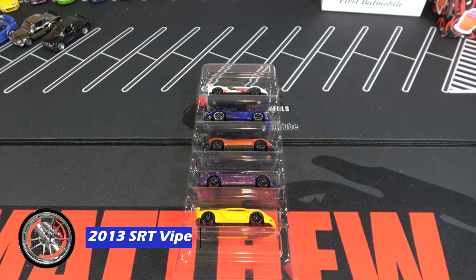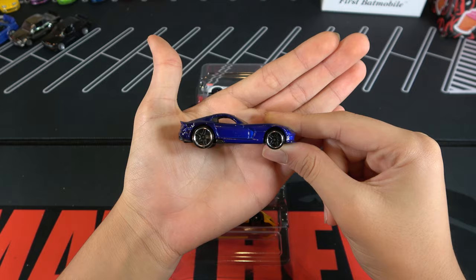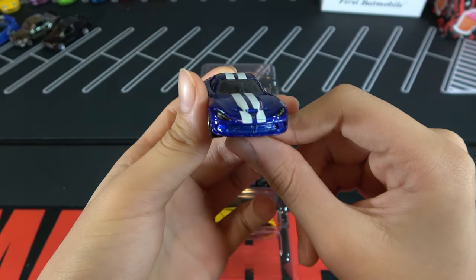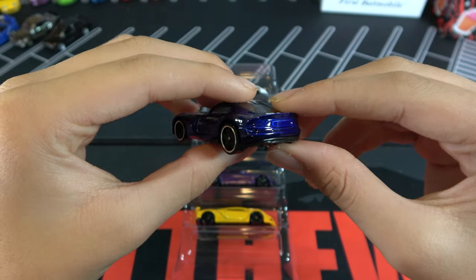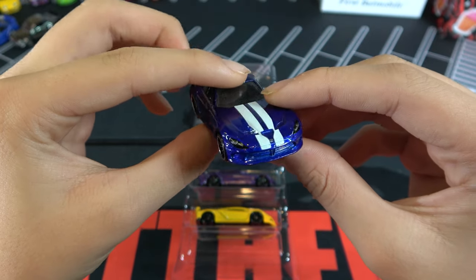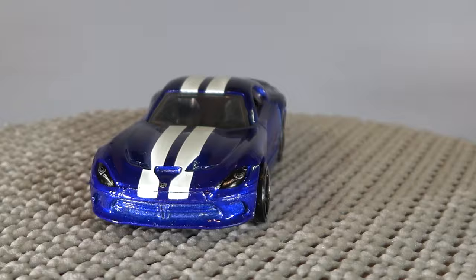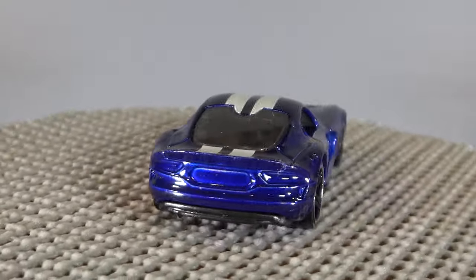So next up is a 2013 SRT Viper. You can see this car is a dark blue with two white stripes. That's basically just a clean Viper. There's not a lot of tampos on it. I think it looks pretty nice. We saw this car as a super in gold in 2017, and other than that, we have seen it as a red edition and Walmart ZAMAC car.